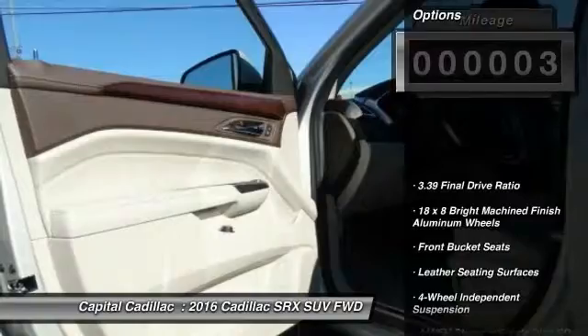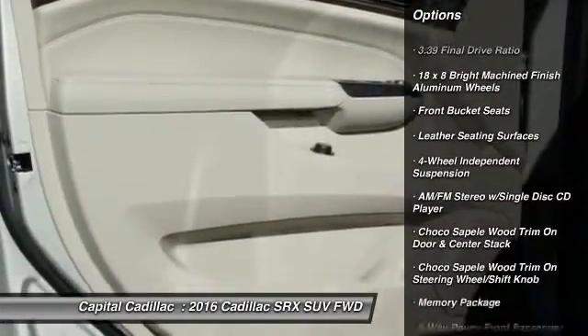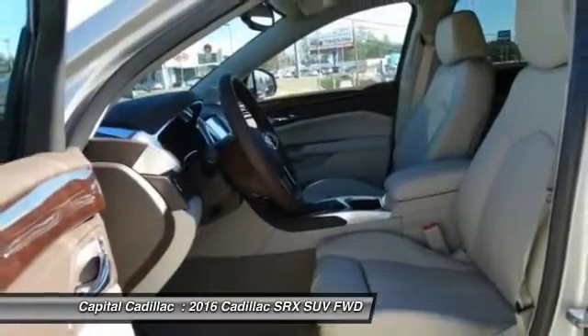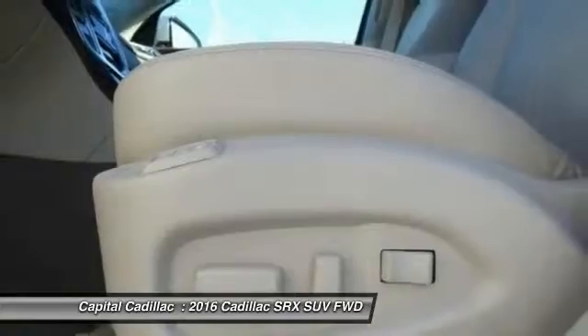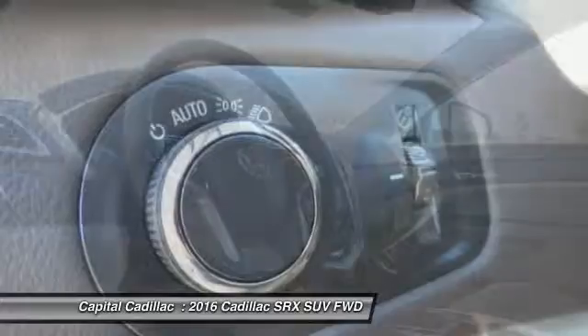Here are some of this vehicle's great options: traction control, power passenger seat, keyless entry, dual airbags, leather-wrapped steering wheel, power steering, air conditioning, four-wheel disc brakes, auto-dimming rear-view mirror, PPO, and four-wheel independent suspension.